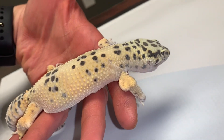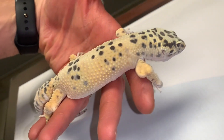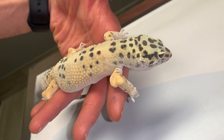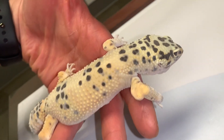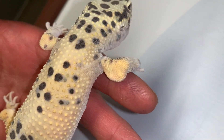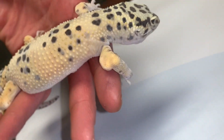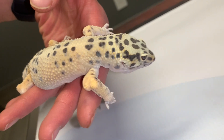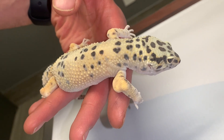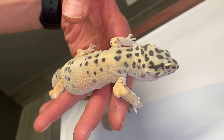Here we have a very sweet, about one-year-old gecko, and unfortunately this little girl has a case of gout. We can see that she has these swellings on her limbs, and underneath the surface you can almost see lighter deposits underneath there. That's because gout is a deposit of uric acid, which looks very white if you were to open this up surgically.